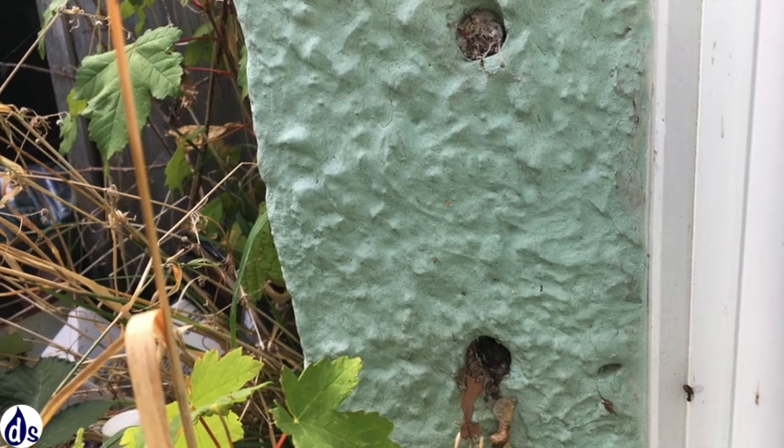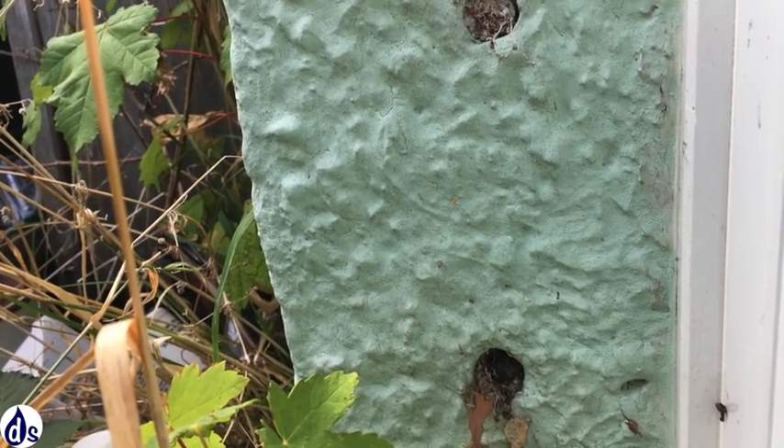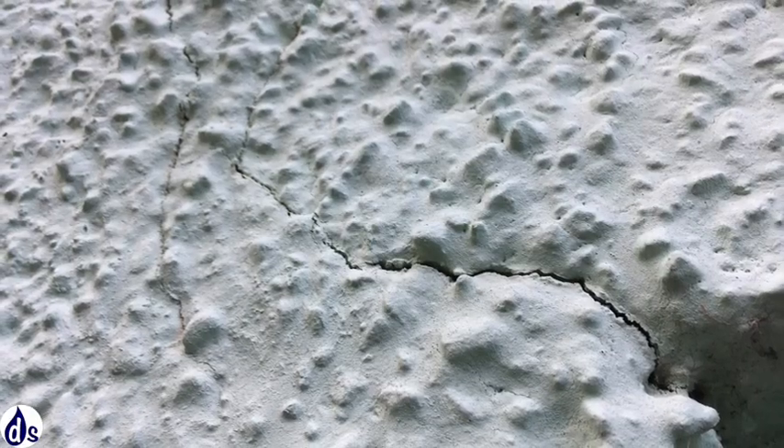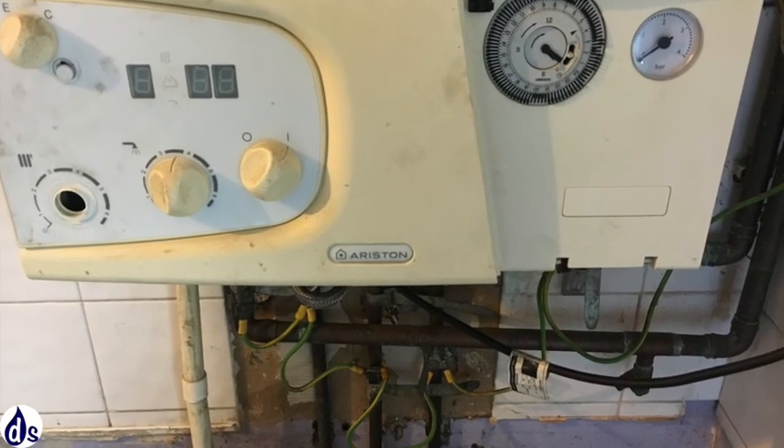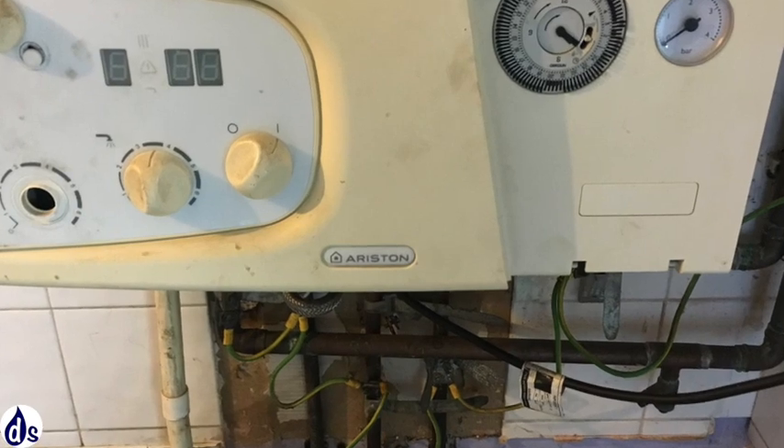Mould is visible here. There's cavity wall insulation. Some small cracks, but nothing major considering the heating system is no longer in operation.